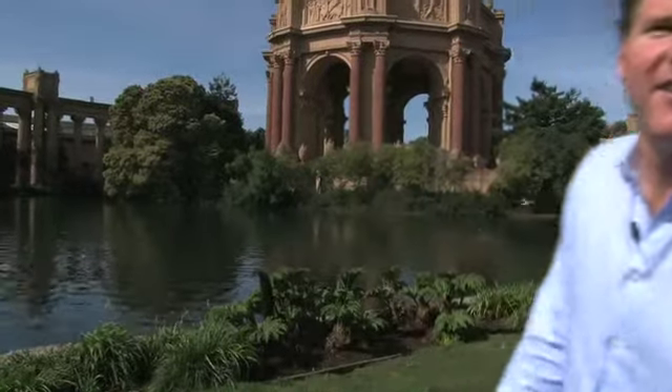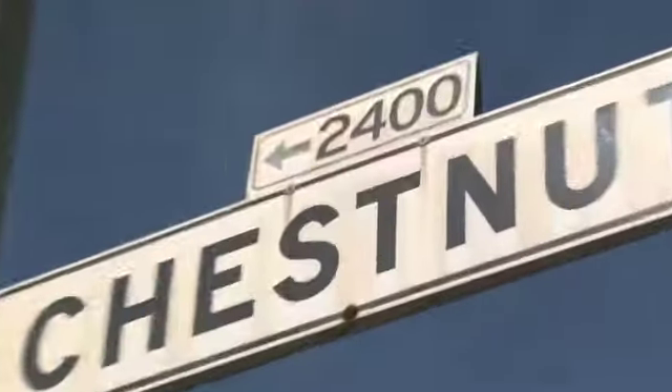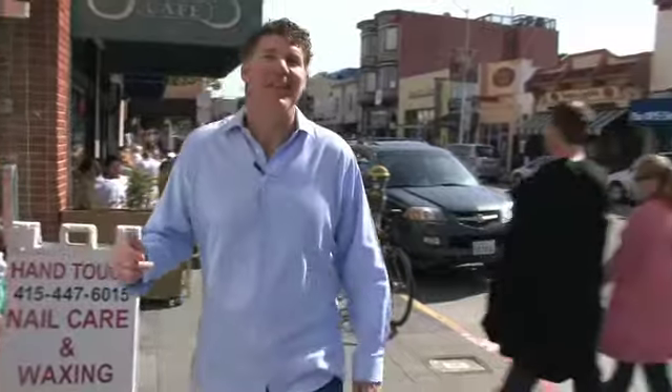The Palace of Fine Arts, left over from the 1915 Pan Pacific World's Fair, just blocks away from the house. Just such a tranquil place where you can read, reflect. It's just gorgeous.